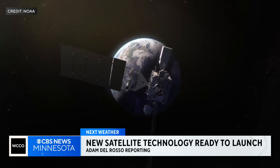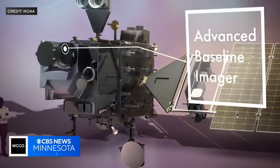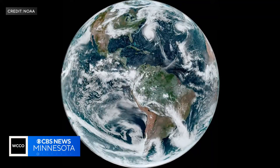GOES-U is ready for launch to its new home, more than 22,000 miles from Earth. On board, the Advanced Imager, keeping an HD eye on the atmosphere and ocean as often as every 30 seconds. Early detection is everything,